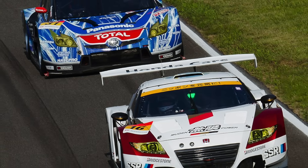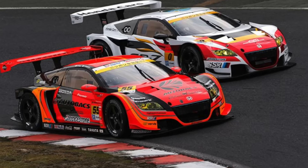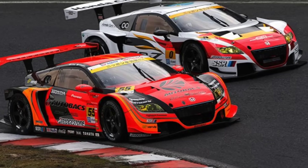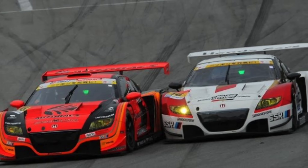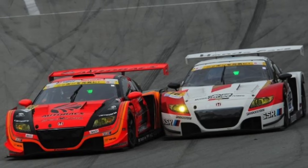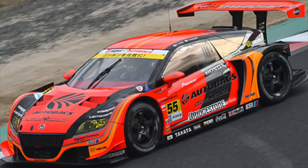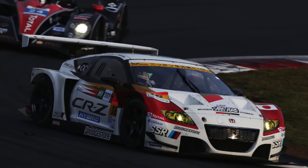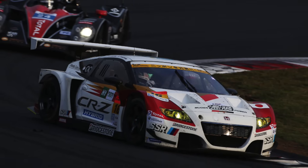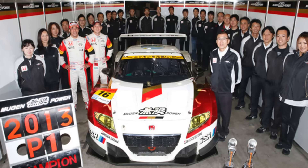In 2013, a second Mugen CRZ was entered into the Super GT Championship in the GT300 category, run by Aguri Suzuki's Arta Autobacks team. Both cars had been upgraded somewhat, and the pace was significantly improved. The No. 55 Arta car scored two wins, though was a bit inconsistent through the rest of the season, while the No. 16 Works Mugen car only scored a single win but had four runner-up finishes through the year, meaning that it won the championship overall.